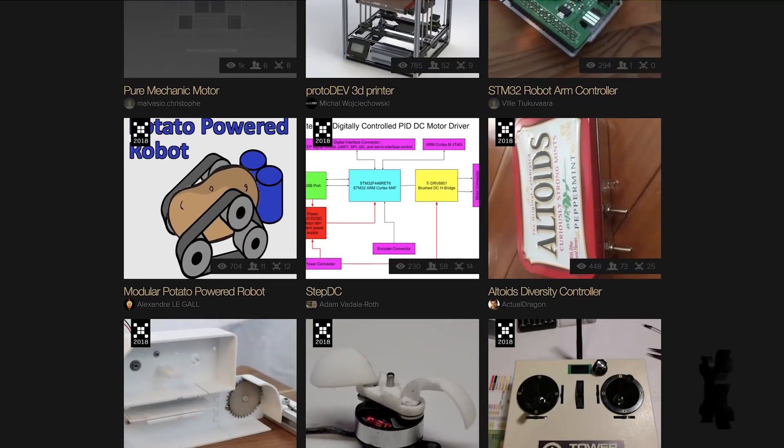Welcome back, hackers! It's Magenta here with your Hackaday Prize update. We've officially wrapped up round two, and with over 200 submissions, we have a lot to cover today.